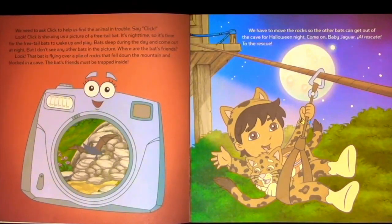We need to ask Click to help us find the animal in trouble. Say Click! Look! Click is showing us a picture of a free-tailed bat. It's night time, so it's time for the free-tailed bats to wake up and play. Bats sleep during the day and come out at night. But I don't see any bats in the picture. Where are the bats' friends? Look! That bat is flying over a pile of rocks that fell down the mountain and blocked in a cave. The bats' friends must be trapped inside.